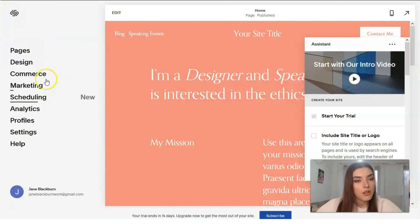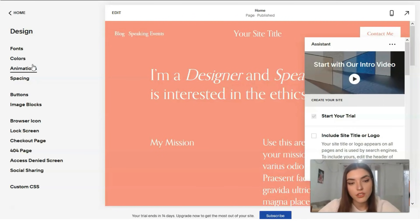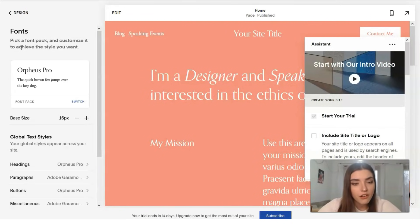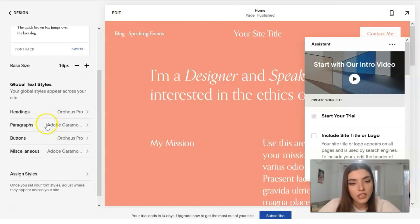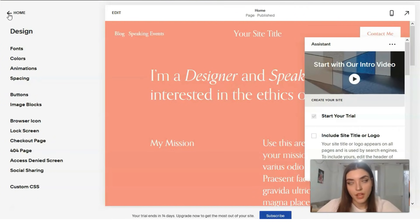The next section is about Design — it's responsible for fonts, colors, checkout pages, icons, browser icons, social sharing, and more. We can change fonts, the color of the fonts, size, paragraphs, and add buttons. I should mention that this is not a drag-and-drop editor — it's much more straightforward than other platforms like Wix, and it feels more like WordPress.